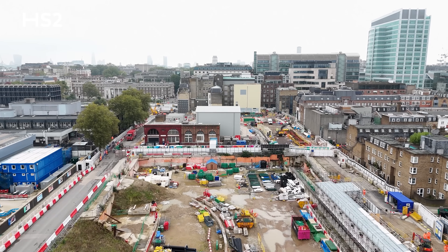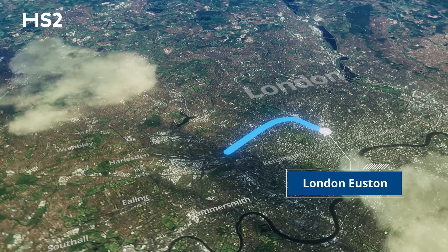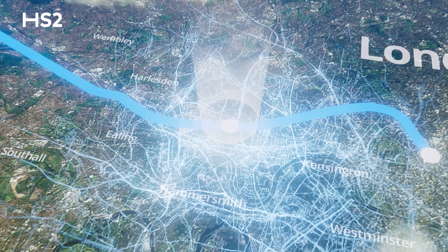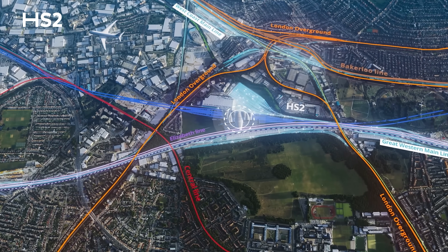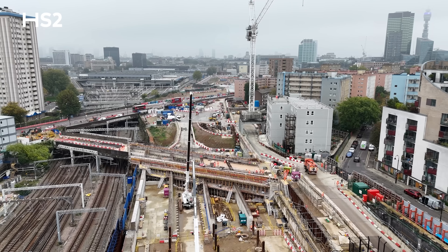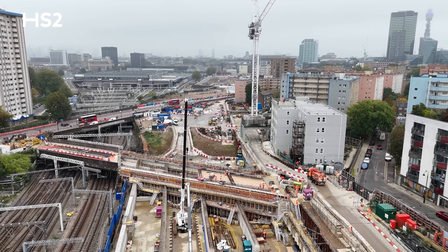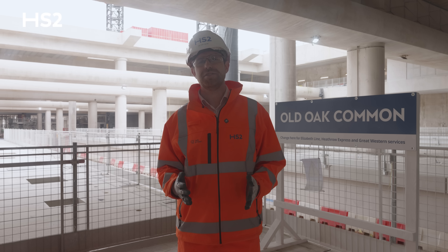This extension to Euston will not only bring passengers closer to central London, it will also help increase Britain's capacity on the rail network, freeing up more space for local and regional services to destinations across the West Coast Mainline. And as the line arrives at Euston, it's expected to spark a major regeneration of the area, creating thousands of new homes and jobs.